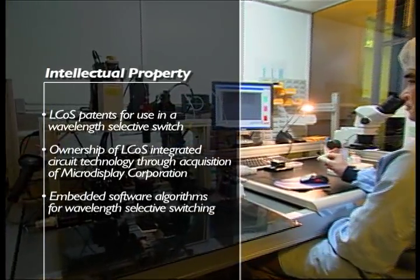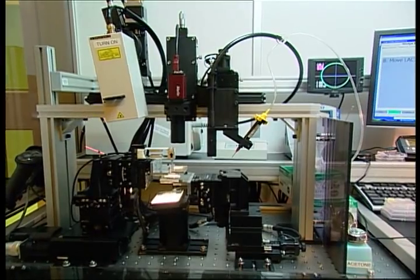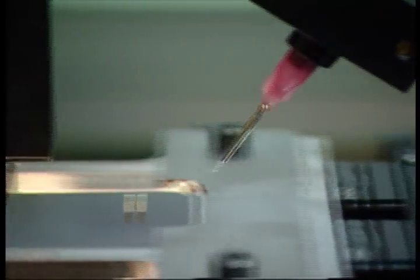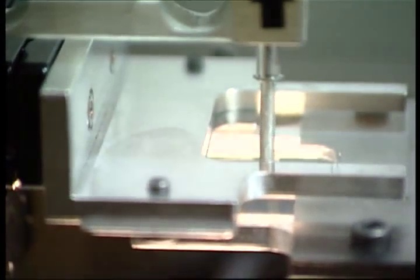One of the critical things for any optical component or subsystem is the ability to manufacture it efficiently and at a reasonable cost. LCoS offers tremendous advantages in this area because of its background in the consumer electronics business, and also because of the programmability that it offered and the flexibility that allows you to build into the manufacturing.